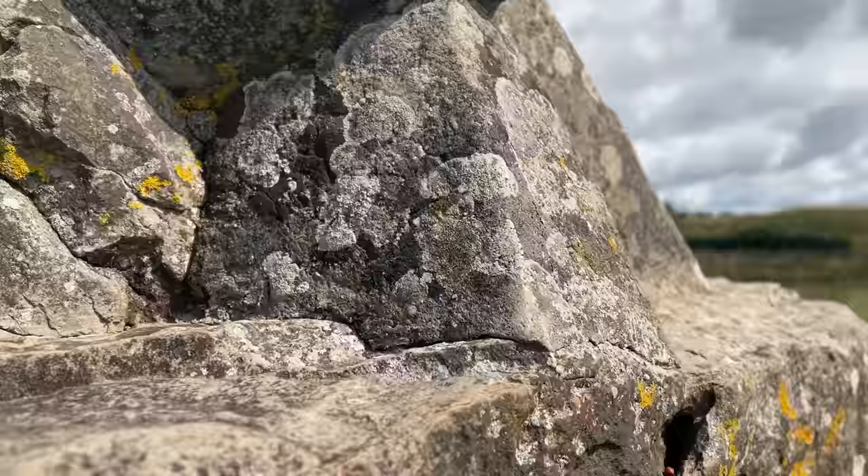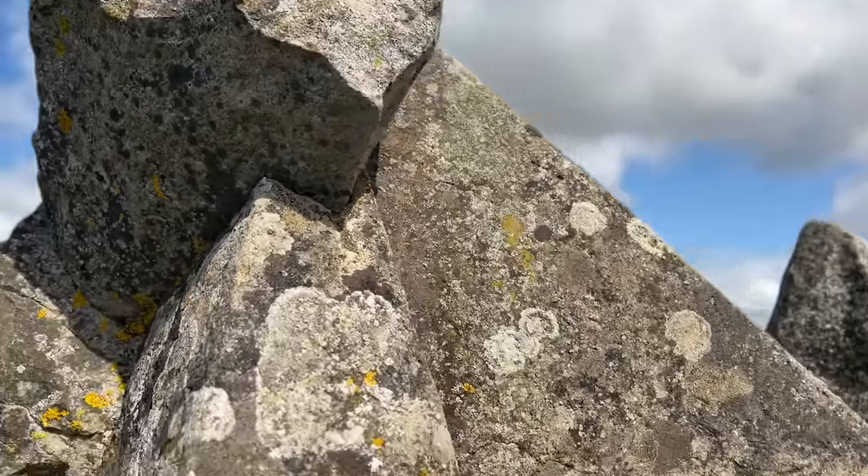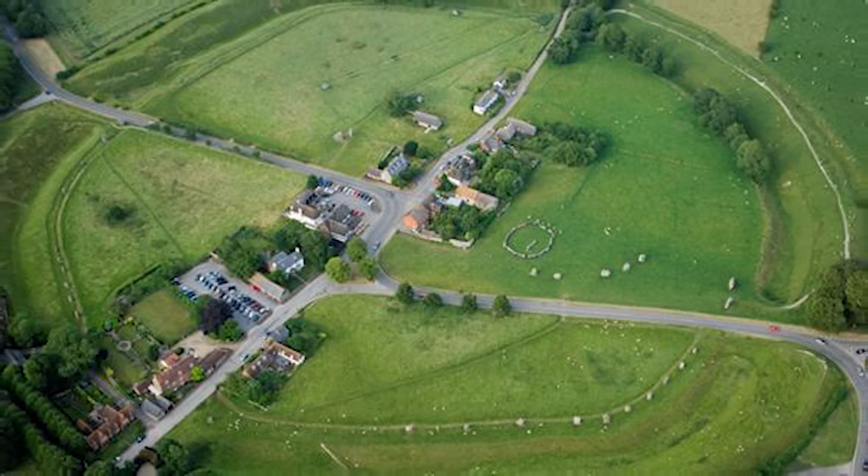I didn't know until recently that there are over a thousand stone circles in England — it's literally littered with ancient megalithic neolithic sites. I was invited down today to join Ben and Hugh from Megalithomania on their tour of the Avebury stone circles. Avebury is huge — it is the biggest henge megalithic neolithic stone circle in England. Unlike Stonehenge, you can actually go right up close, touch the stones, be part of it, walk around it, and it's completely free to visit.